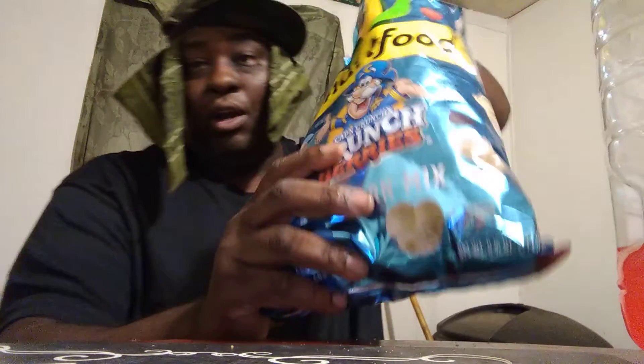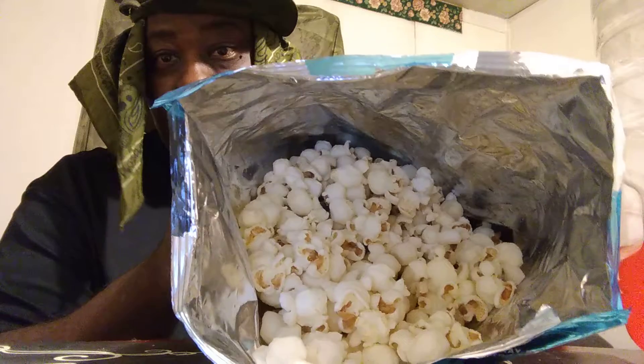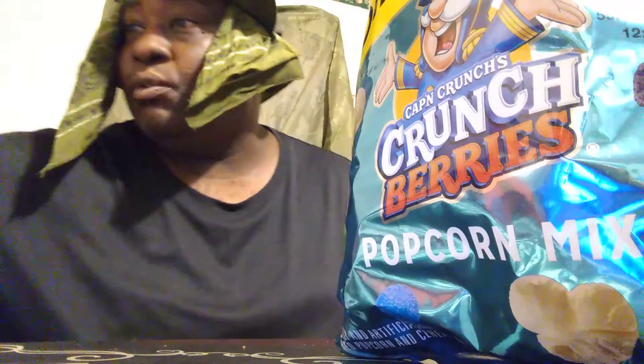Welcome back to the channel y'all. In this video I'm gonna share with you guys new popcorn I picked up here at Food Lion. It's a Smartfood Cap'n Crunch berry popcorn mix. Crazy — Cap'n Crunch is getting into popcorn. There's a lot of different popcorn coming out these days.